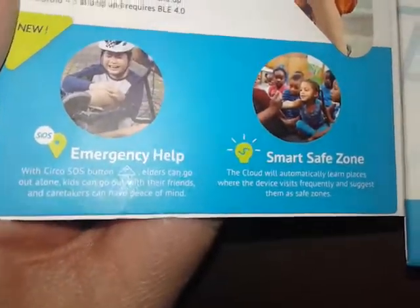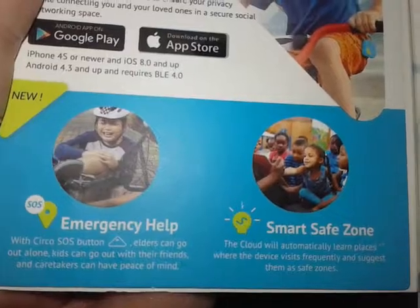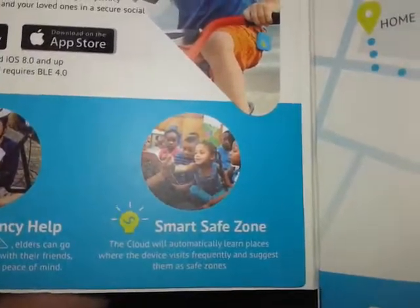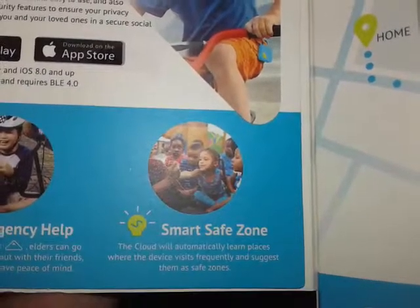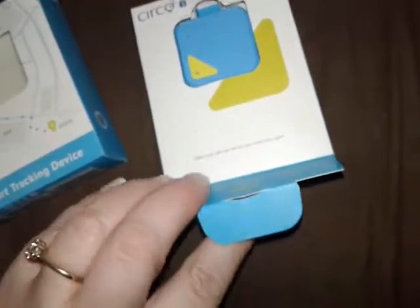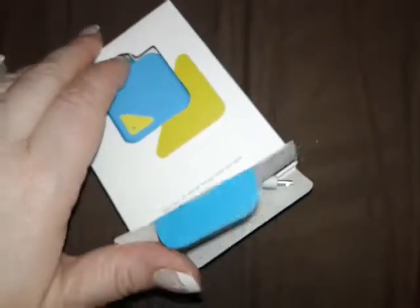It's a wearable smart tracking device for your loved ones. It has an app — it's fun and easy to use. It also has advanced security features to ensure your privacy while connecting you with your loved ones. It has an emergency help button: with Circos's SOS button, elders can go out alone and kids can go out with their friends, and caretakers can have peace of mind. Smart safe zone: the cloud will automatically learn places where the device visits frequently and suggest them as safe zones.